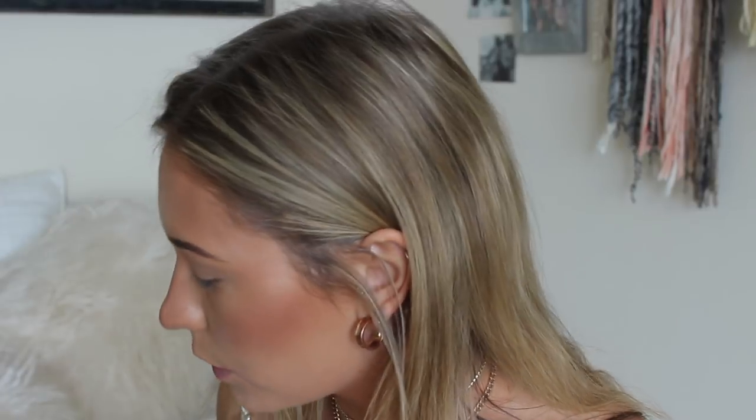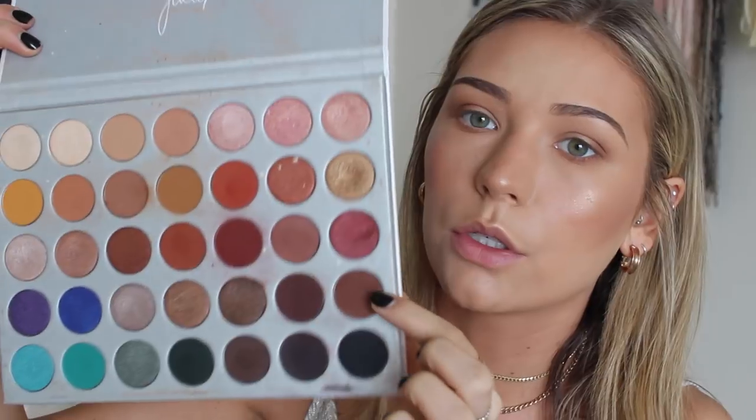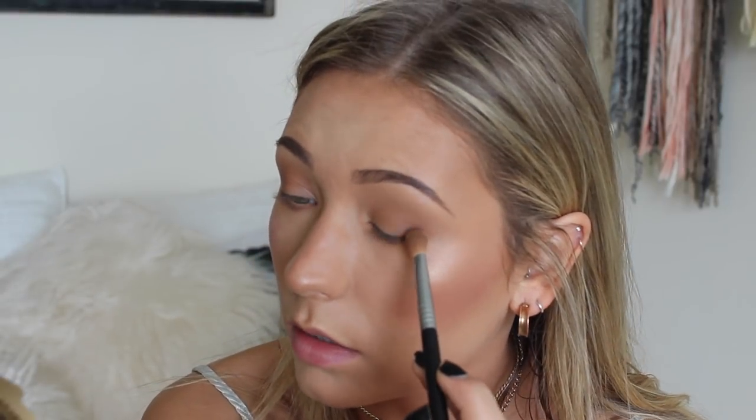I take my setting powder and go over my eyelids. I've gotten so lazy — I don't use primer anymore unless I'm going out. For everyday, I use my Jaclyn Hill palette and mix two shades together. You could also use a matte bronzer for the same effect. I apply those colors underneath my lash line and then use a darker red shade on the very outer corners to deepen it up a little.